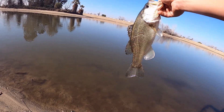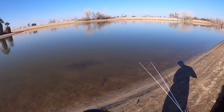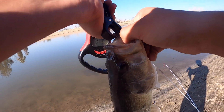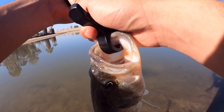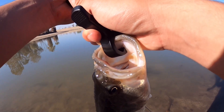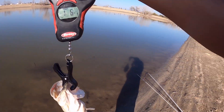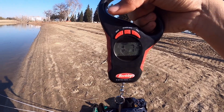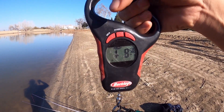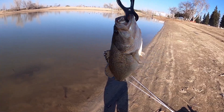Alright, let's get a quick weight on this guy — it's a healthy fish. It is 1.7 pounds... alright, 1.8 pounds! Let's go, that's a nice chunky one. Let's get the release on it.